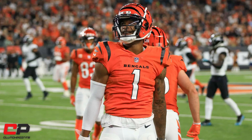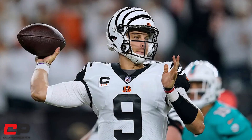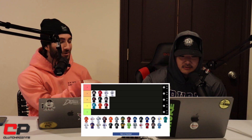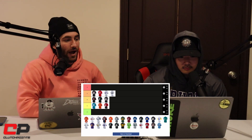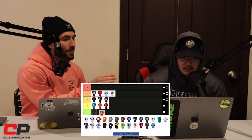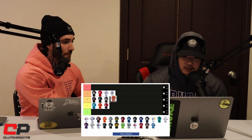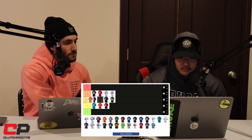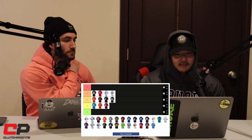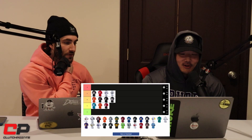Bengals orange — why the white? They don't have the new white Bengal ones on here. Those are S tier. These ones though are just a normal third jersey. I'd put it ahead of the Bears ones because at least it matches the scheme. They did a great job with the new jerseys. These are so good — super clean.